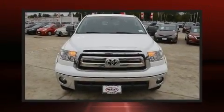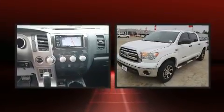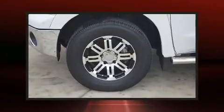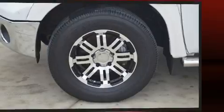Treat yourself to a test drive in the 2013 Toyota Tundra. With fewer than 50,000 miles on the odometer, this pickup successfully merges advanced capability with comfort and agility, distinguishing itself from the competition with its cargo capacity, towing capacity, and ruggedness.